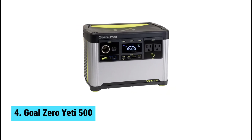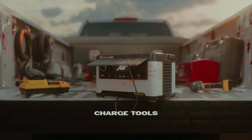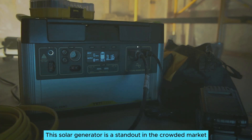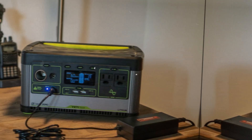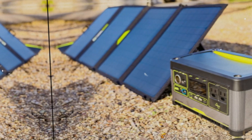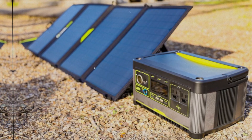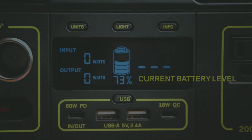At number 4, we have the Goal Zero Yeti 500, the best value solar generator. Power up your adventures with the Goal Zero Yeti 500. This solar generator strikes a perfect balance between capacity and cost. Its 500-watt AC power, which doubles to 1,000 watts with surge mode, means you can easily run all essential items — a refrigerator and small appliances remain functional even during a power outage.